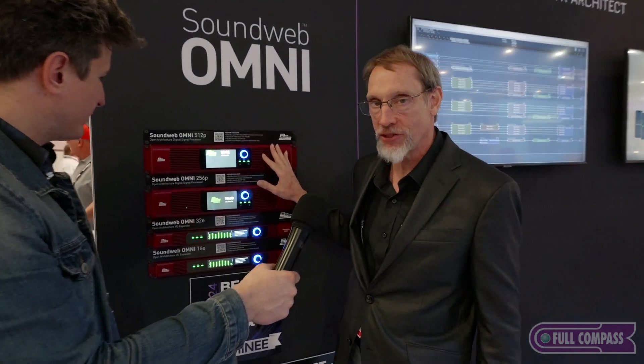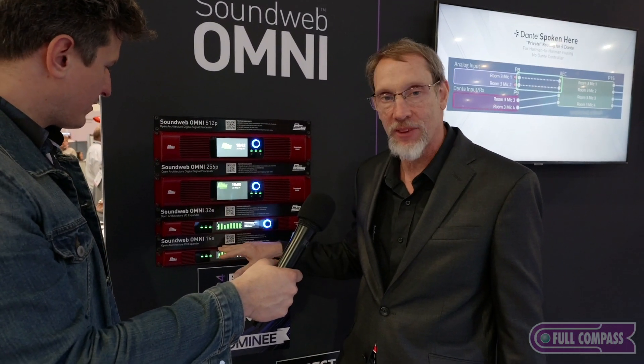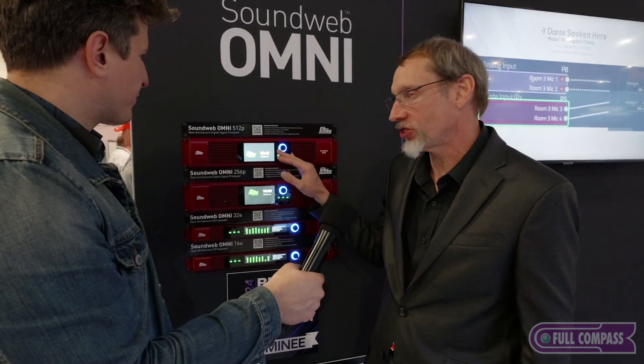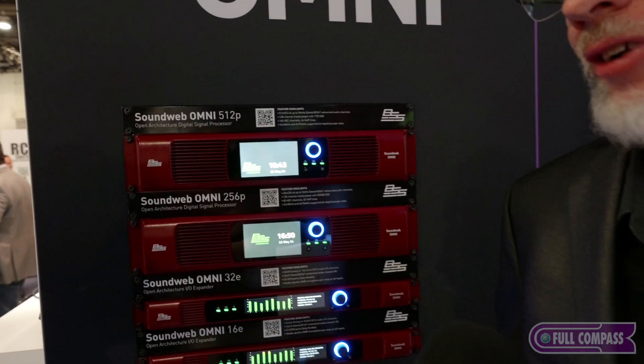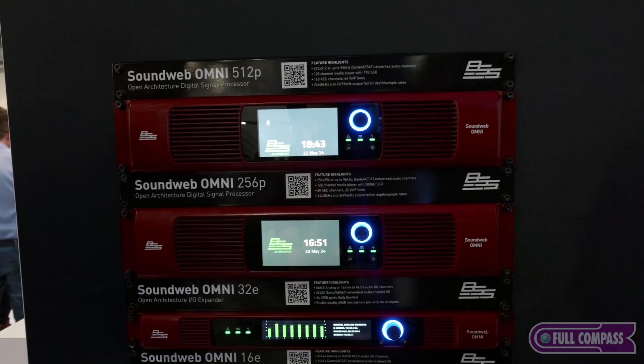We have two processors — a 512-channel processor and a 256-channel processor — as well as two IO expanders: a 32-channel IO expander and a 16-channel IO expander. 512 channels! So it's Dante and AES67. This device actually supports 24/48-bit and 24/96, and the channel count doesn't change regardless of sample frequency. So you can actually do all 512 channels at 24/96.